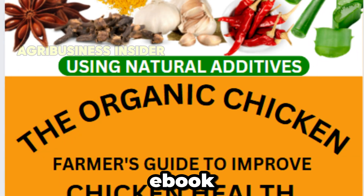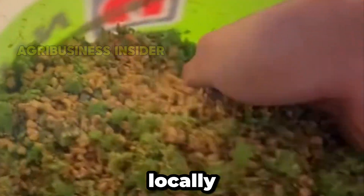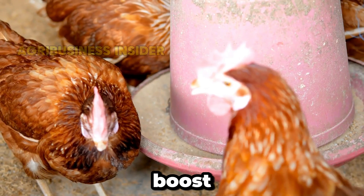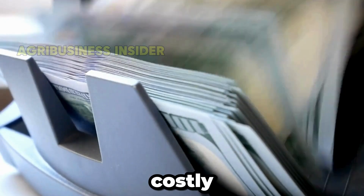That's why we created the Organic Poultry e-book with 47 plus proven organic remedies, tested and backed by scientific research, and locally available to keep your birds healthy, boost eggs, and speed growth. No more expensive chemicals or costly losses.